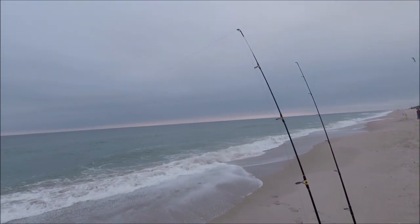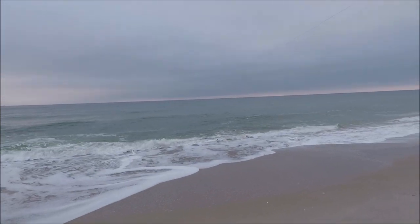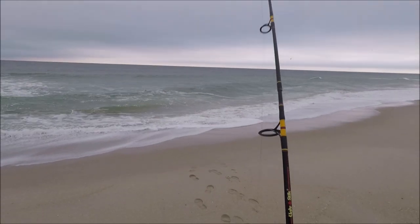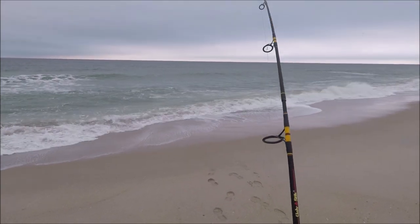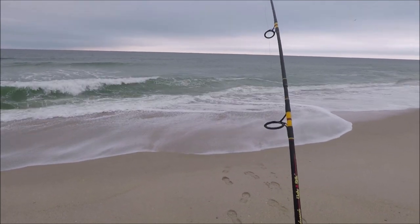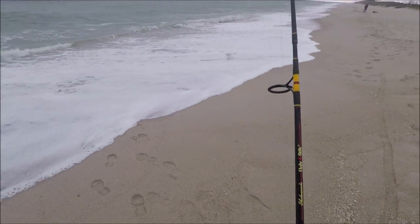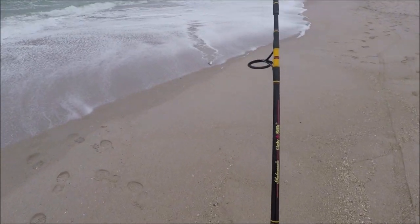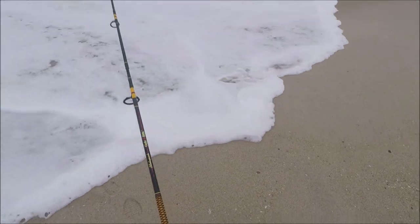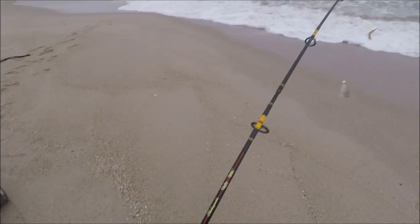Come on fishy fishy! It's pulling pretty good — let's see what we got. We got ourselves a whiting! That's a good size whiting.